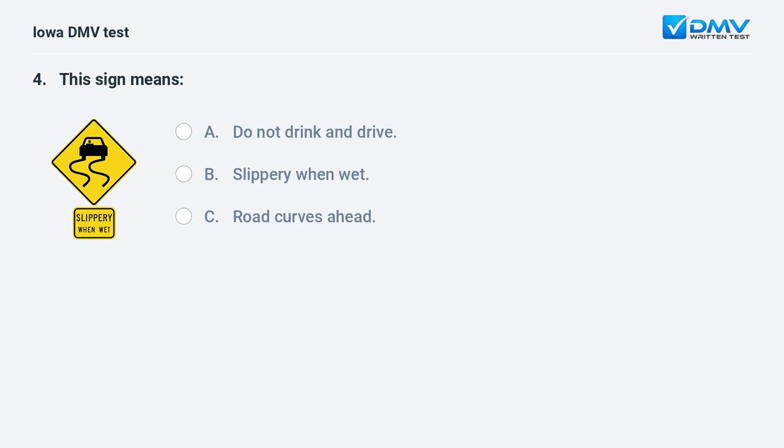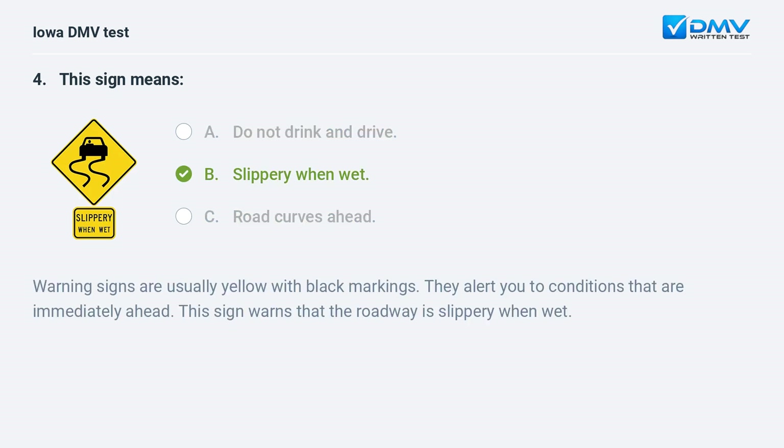This sign means: a) do not drink and drive, b) slippery when wet, or c) road curves ahead. The answer is b: slippery when wet. Warning signs are usually yellow with black markings; they alert you to conditions that are immediately ahead. This sign warns that the roadway is slippery when wet.